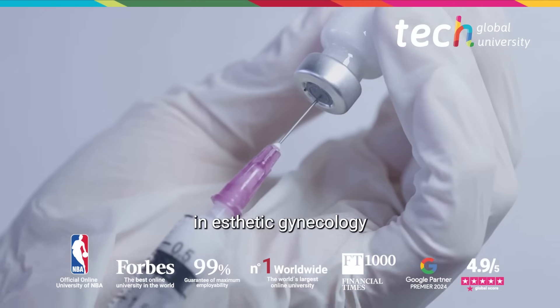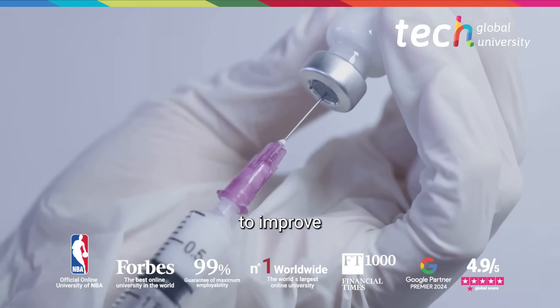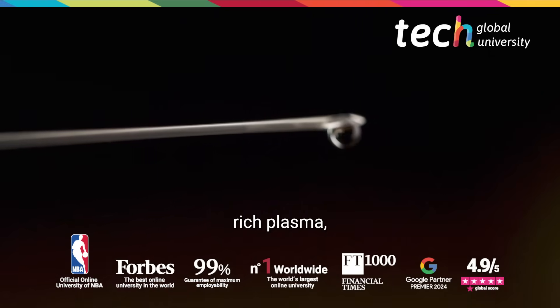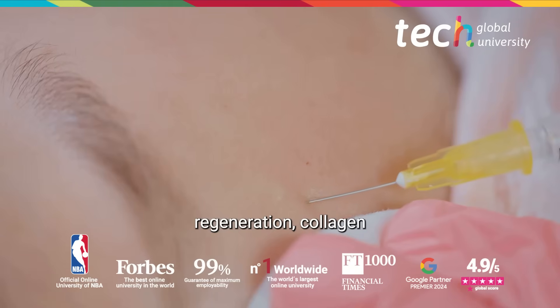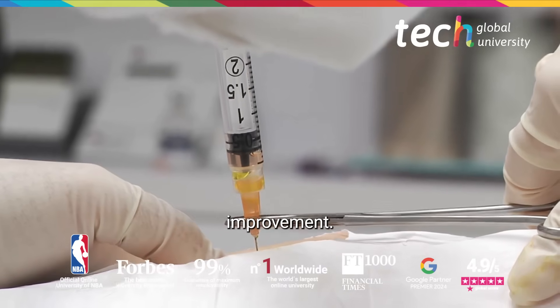Regenerative treatments in aesthetic gynecology use biocompatible substances to improve vulvovaginal function and aesthetics. Among the most notable are platelet-rich plasma, functional hyaluronic acid, and carboxytherapy, all acting on tissue regeneration, collagen stimulation, and local vascularization improvement.